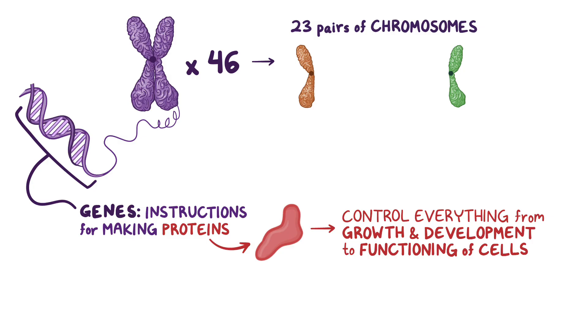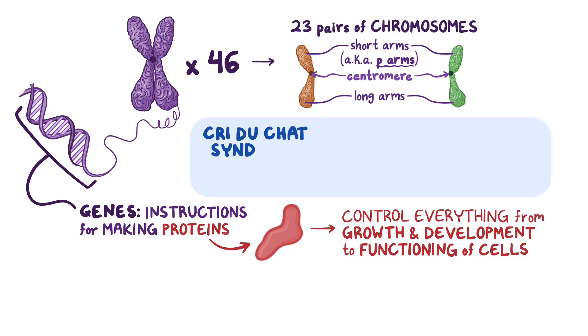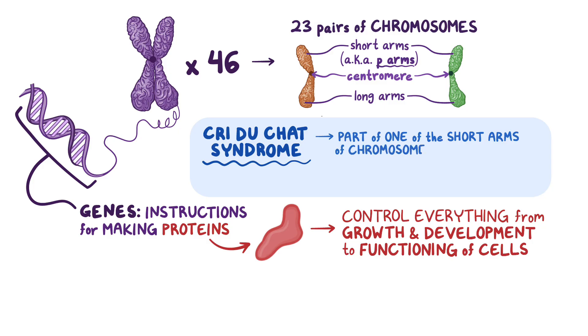These chromosomes have two rod-shaped arms, one short and one long, hooked together in the middle by a centromere. The two short arms are referred to as p-arms, from the French term petit, meaning small. In cri du chat syndrome, a part of one of the short arms of chromosome 5 is missing, so cri du chat syndrome is also known as 5p deletion syndrome, or 5p-.